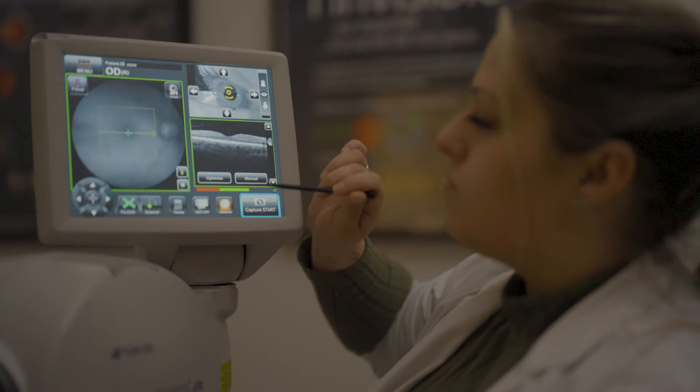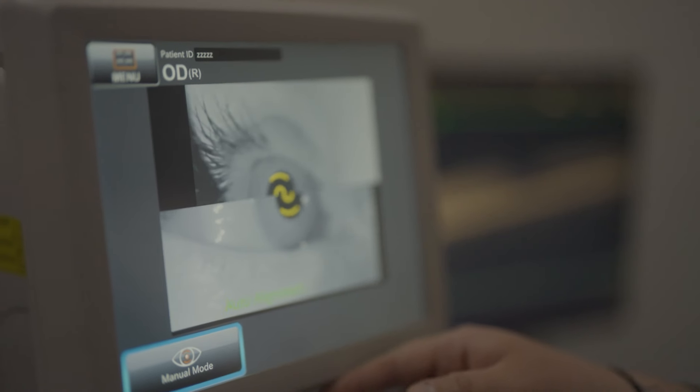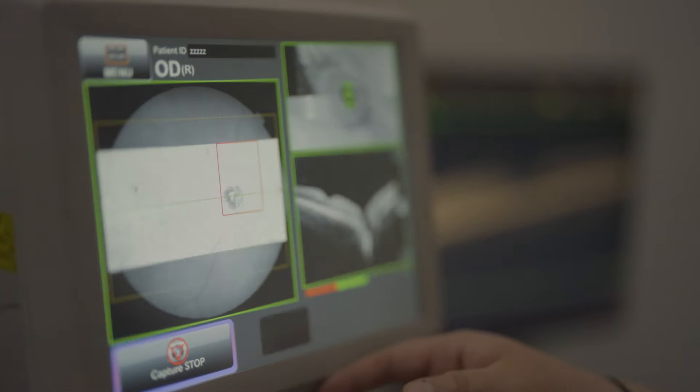Having the swivel screen is very ergonomic. Also in one click they can have automatic alignment, focus and acquisition. We have specialists and ophthalmologists that treat different diseases including cornea, glaucoma and retina. The Maestro 2 OCT permits the ophthalmologist to use this powerful tool in all three domains.